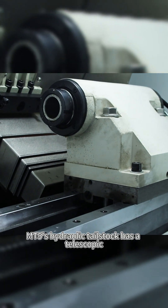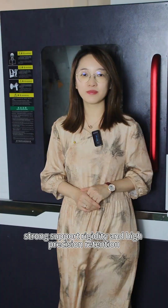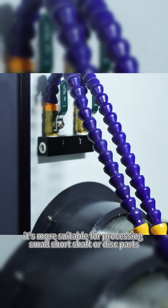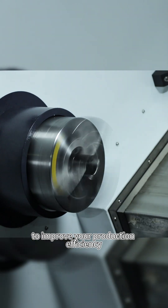The MT5 hydraulic tailstock has a telescope stroke of 100mm. It ensures rigidity and high precision retention. It's more suitable for processing small short shafts or disc parts, so you can choose to equip it with a chip conveyor or feeder to improve your production efficiency.